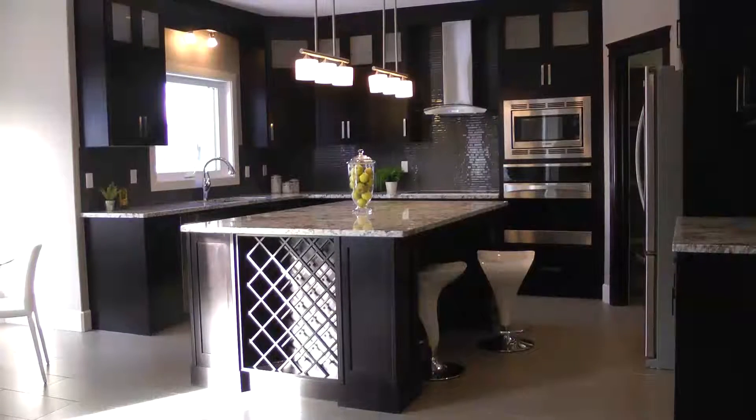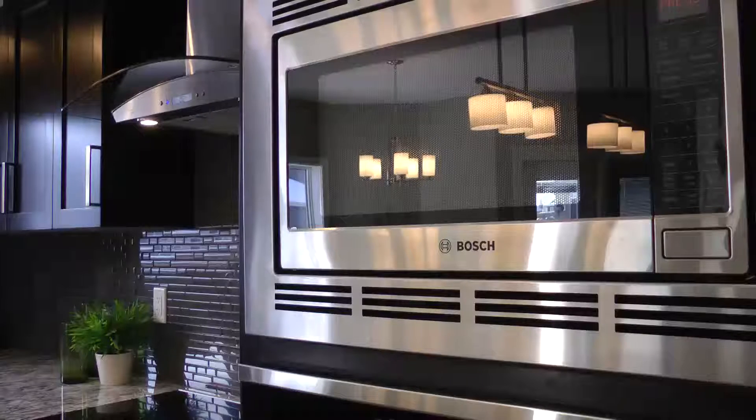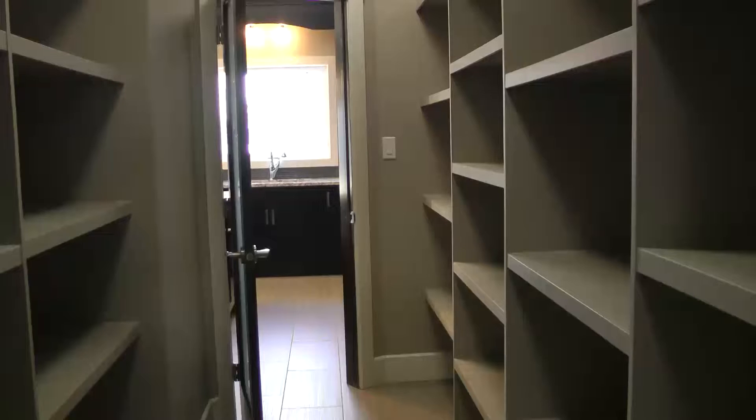Any chef would love this gourmet kitchen with loads of cupboards, quality built-in appliances and walk-through pantry.